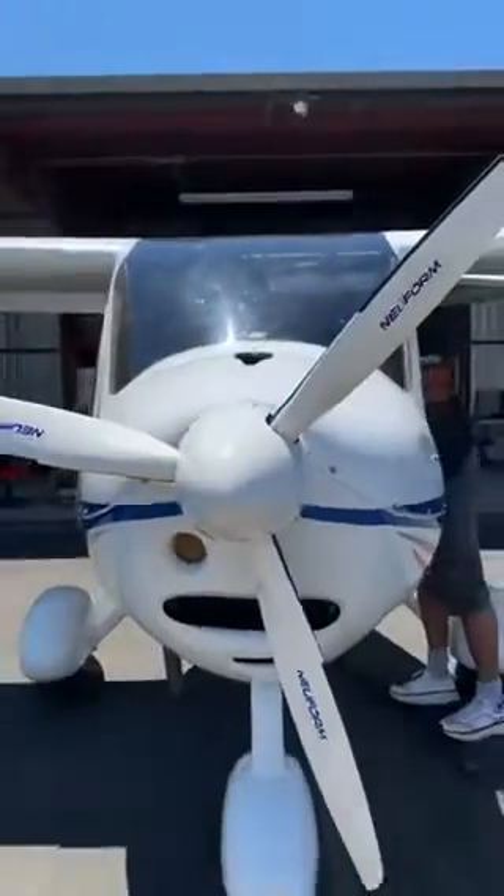It's a 2007. I bought it about a year ago, and I'm getting ready to take it on a three-week trip over 6,000 miles, seeing the country, starting off with Oshkosh. I just kind of want to show everybody the plane and what it's like.